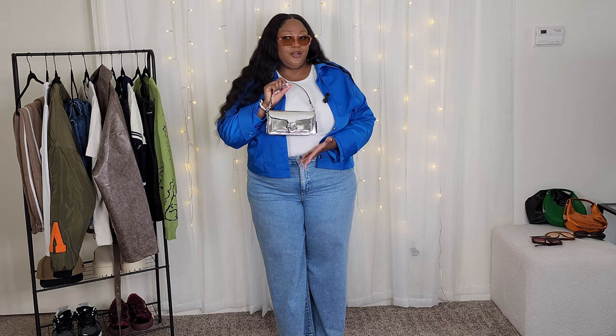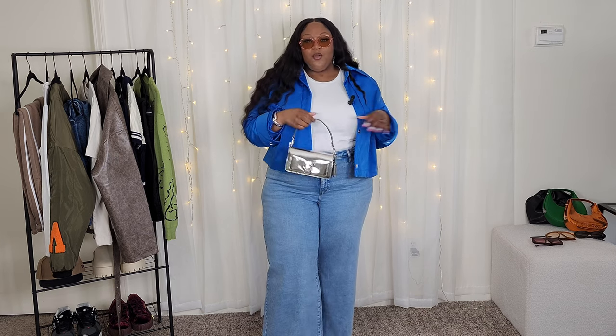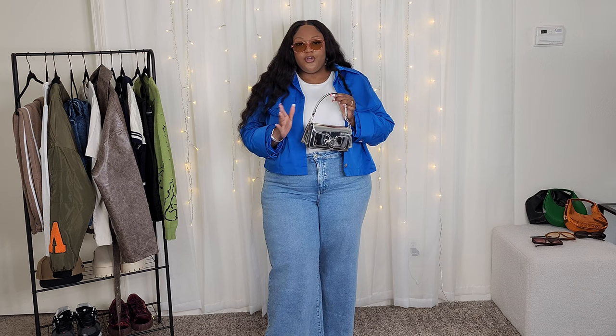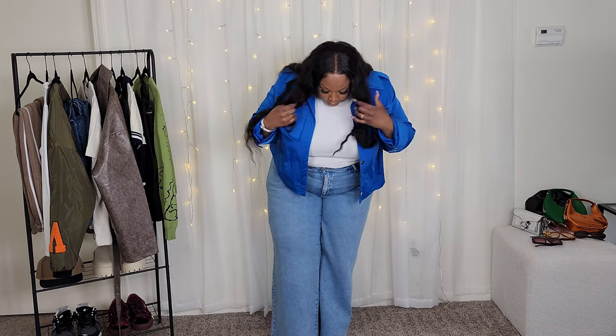For the bag, I went with my Coach Tabby 20 — I bought this maybe in the beginning of winter, around December. This has become one of my favorites; I literally wear it with a lot. I was a little weary on the price because for the size of the bag it felt a little pricey, and also this bag is less leathery and more metallic, if that makes any sense. But yeah, I've been wearing the crap out of it which makes me feel good.